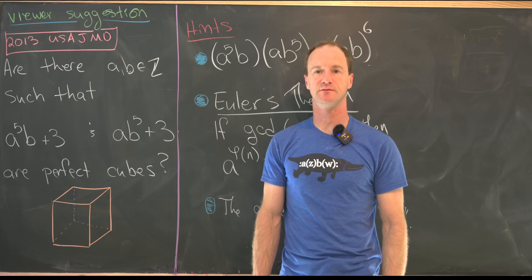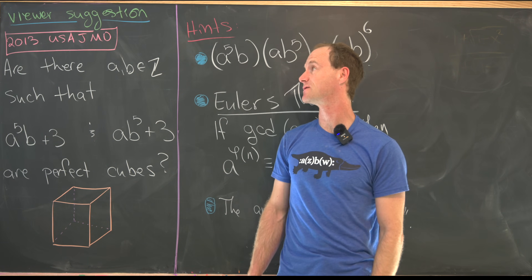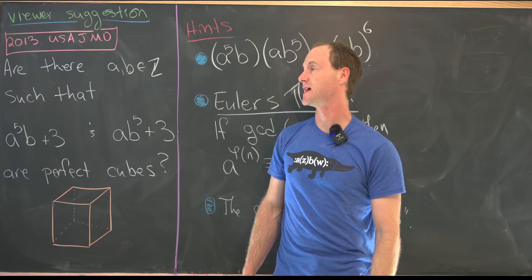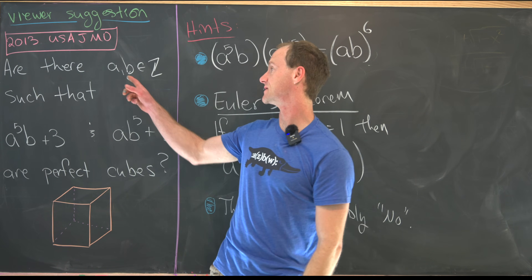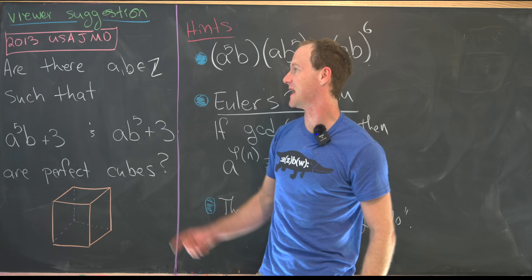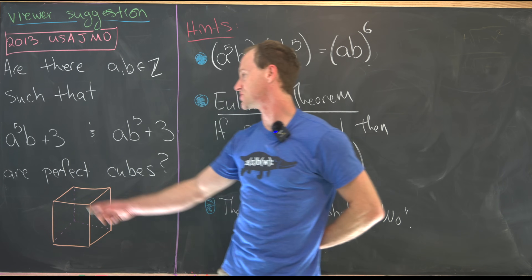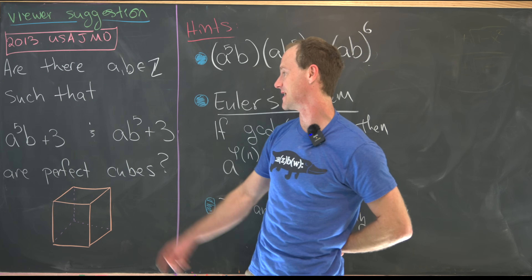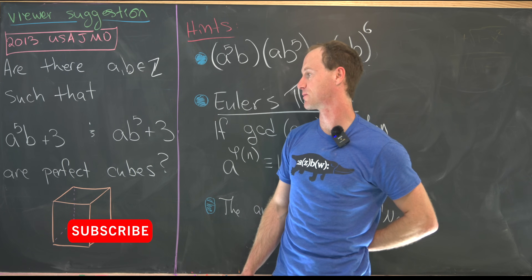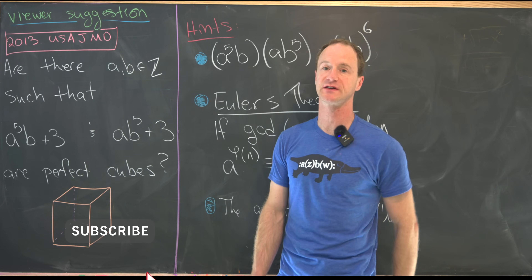I've got a nice viewer-suggested problem today, and this comes from the 2013 USA Junior Math Olympiad. The question is: are there integers a and b such that a⁵b + 3 and ab⁵ + 3 are both perfect cubes?